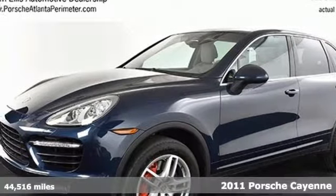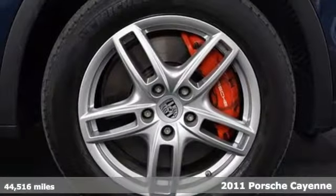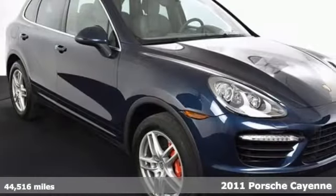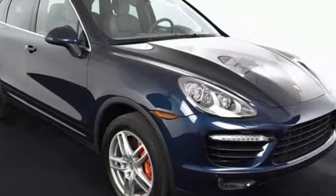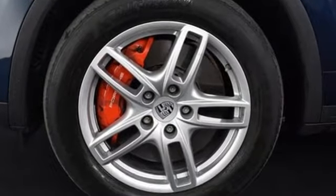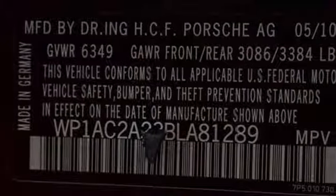Here's a 2011 Porsche Cayenne. This sensational SUV offers supreme luxury and refinement, with standard amenities including leather seats, dual-zone climate control, power heated mirrors, and a premium sound system with MP3 input, speed-sensitive volume control, and steering wheel controls.